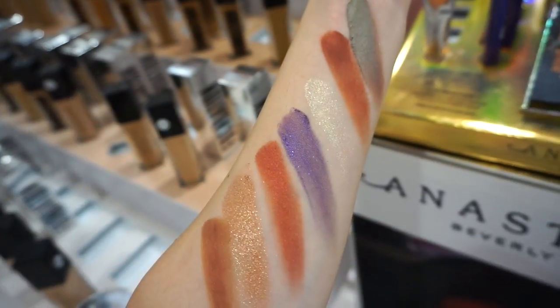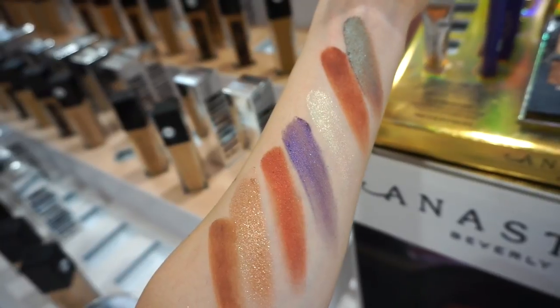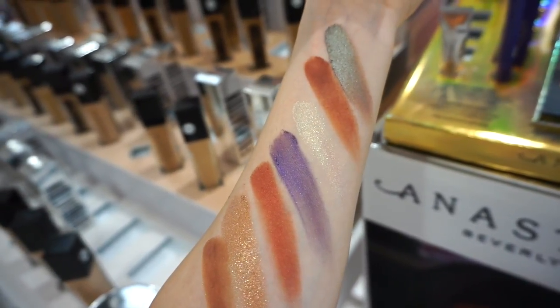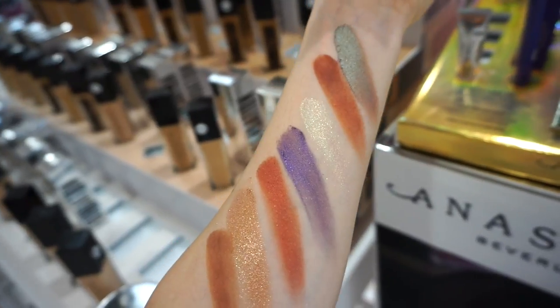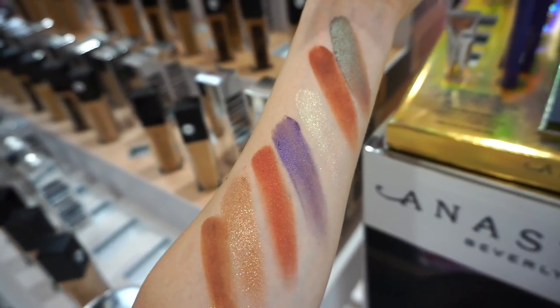Here we have the second row swatched. A nice amount of oranges, a purple, some matte, some glitters. That shade on top is really cool — it's like a green but it kind of looks brown at the same time, depending on how you move. These are with two swipe swatches each, and I'm very impressed.